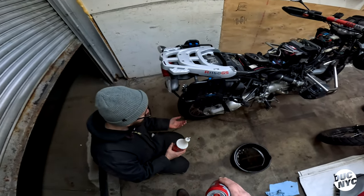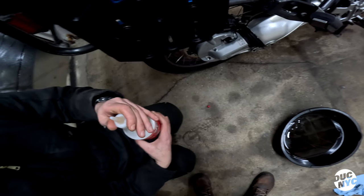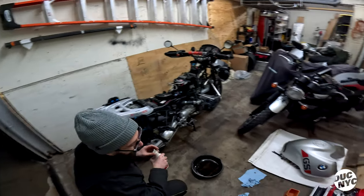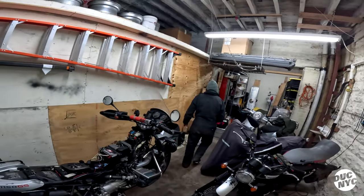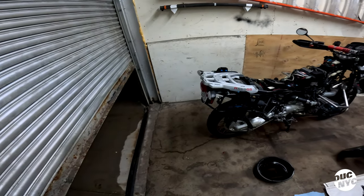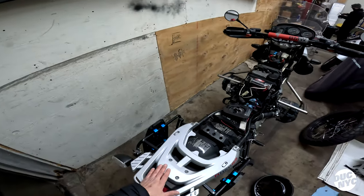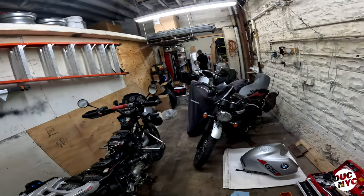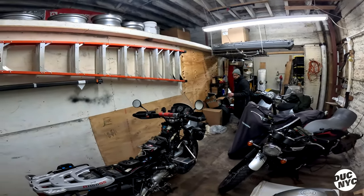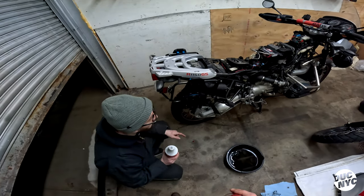Just squirt it in there until it's full. BMW tells you to use 75W-90 for the final drive but they've updated it in the last couple years to 75W-140. The manual says something different because when it first came out they had a different recommendation, but they updated it.